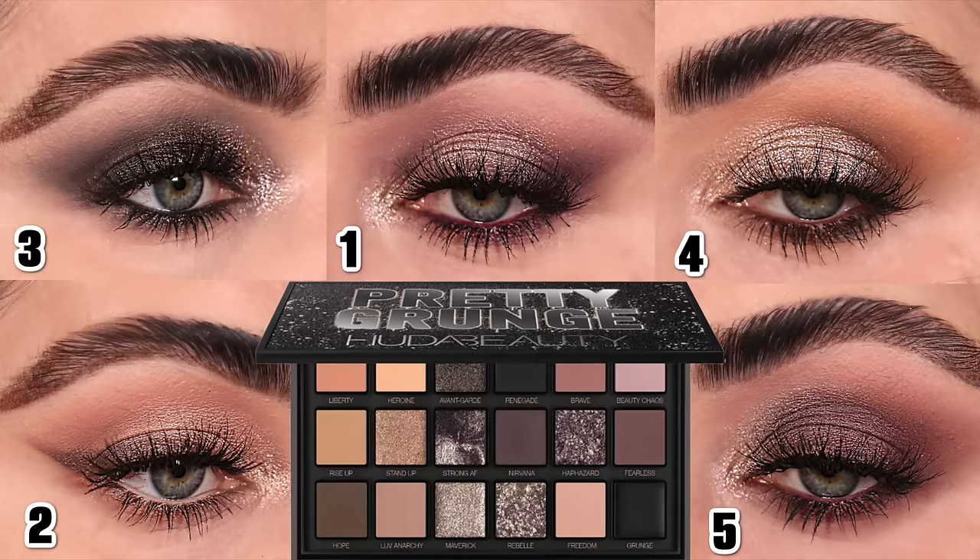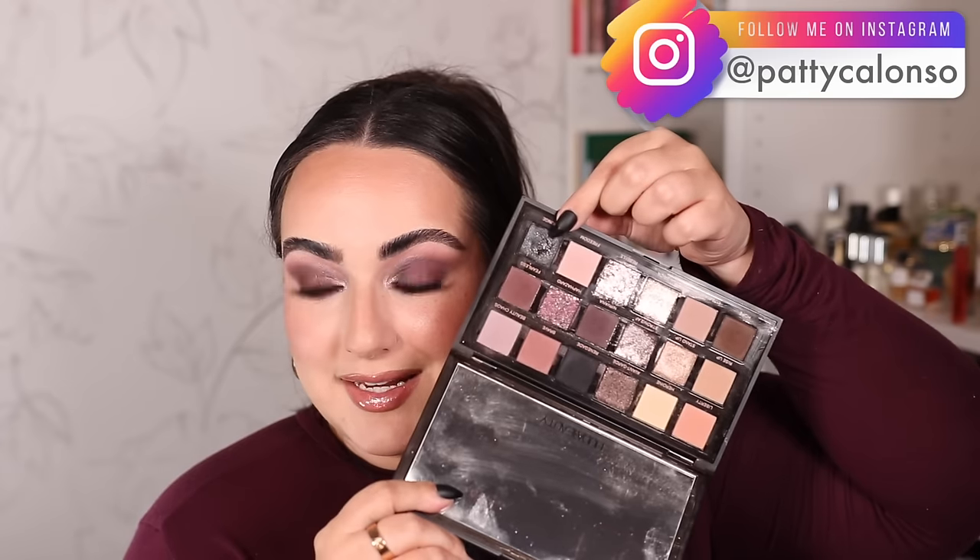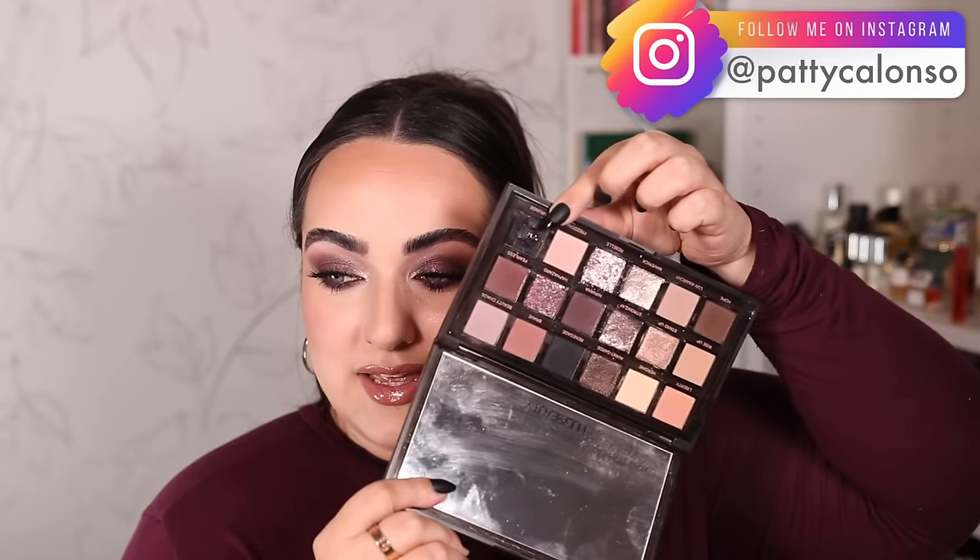I truly hope you enjoyed this five looks one palette video. Time to vote down below — which look was your favorite? Here they are on screen numbered for you. My personal favorite from today's video has to be look number one — I love a halo eye, I love sparkle in the center, and I've been really loving the more angled halo eyes lately. I also really loved look number three — that black smoky eye was amazing and extremely easy to blend with the Grunge cream shade.